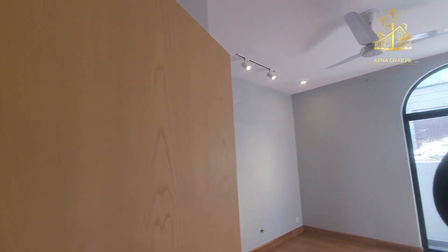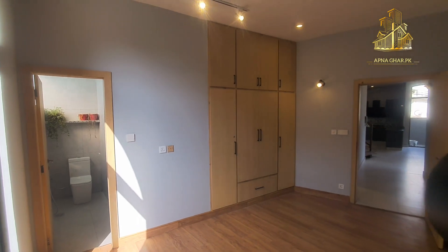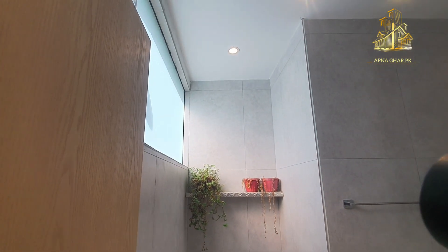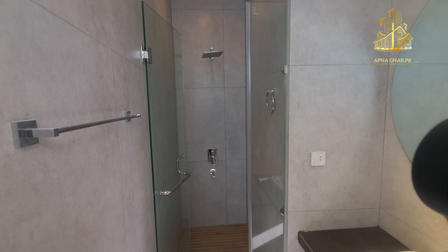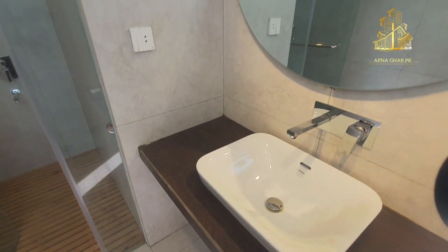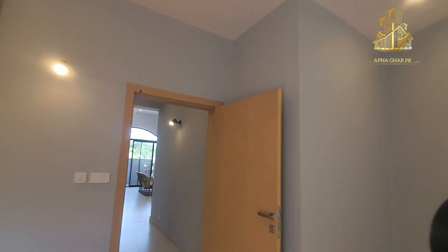4-door wardrobe mojood hai, alag se drawers bhi diye gaye hain. Wohi wali wooden flooring dikh rahi hai, aluminium sliding windows hain. Light grey color ke andar yeh nazar aa raha hai, kuch vases bhi rakhe hain thodi si khubsurati ke liye. English seat di gayi hai, separate area for bath jis mein shower install hai. Washroom mein shaving machine aur trimmer ke liye socket bhi yahan par diya gaya hai — round mirror bhi mojood hai.